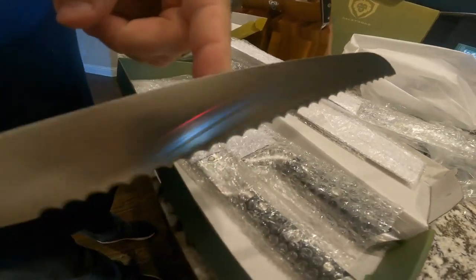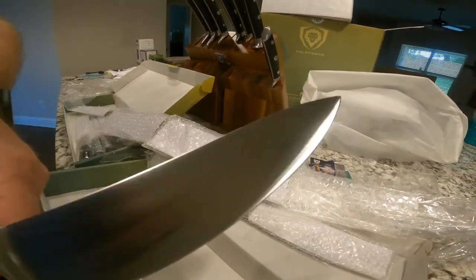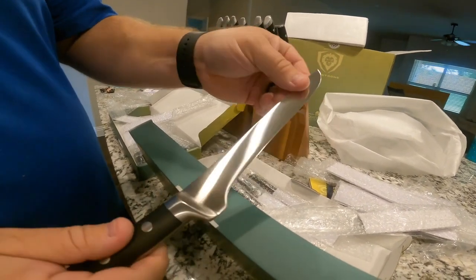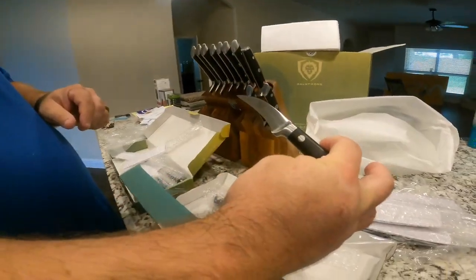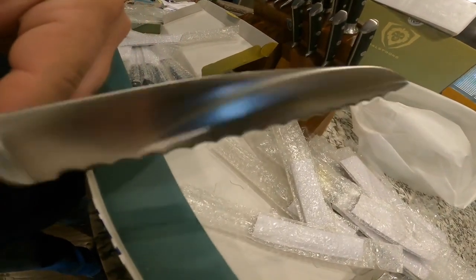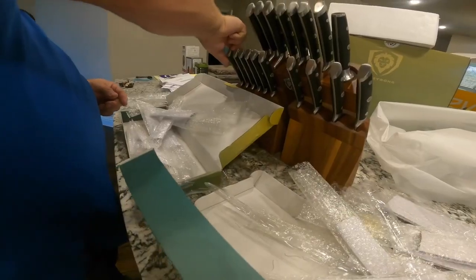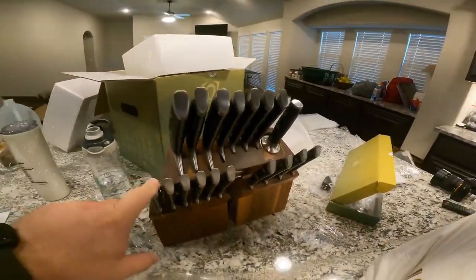The positive experience extends beyond the knives themselves. Customers laud the attentive customer service, swiftly addressing issues and reinforcing the product's reliability. The comprehensive 18-piece set, complete with a well-crafted block, receives praise for its flawless appearance, further enhancing the overall satisfaction of buyers. While a few minor flaws surface, such as incomplete finishing in the block's interior, users appreciate the prompt responses from the company and remain content with their purchase. In summary, these knives offer exceptional value, outshining competitors in their price range and standing as a noteworthy addition to any kitchen.